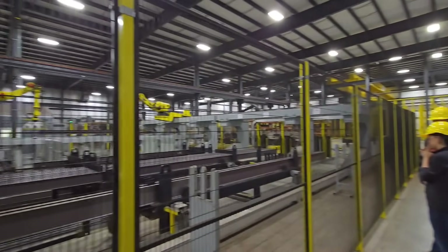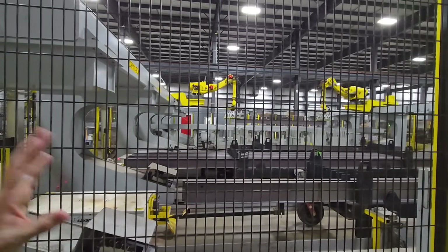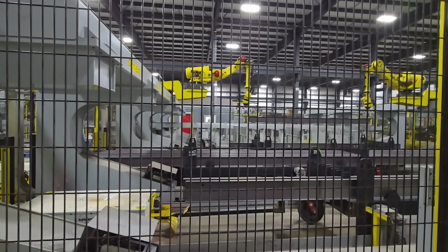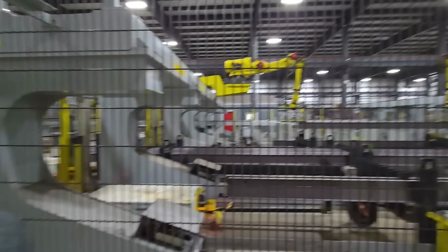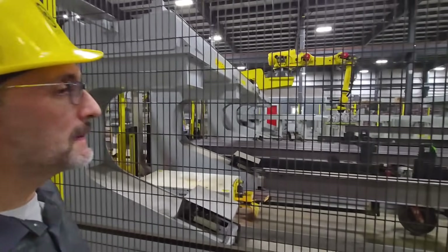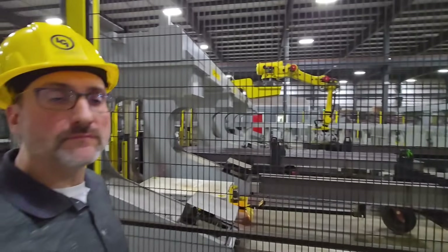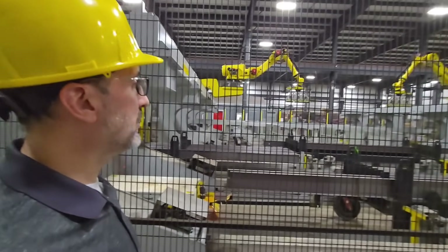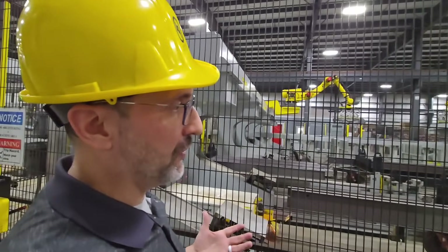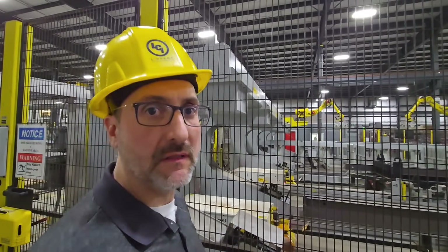Right now you can see one of the shortest beams we produce — 16 feet is the shortest, and the largest will be up to 40 feet. We have a large diversity of parts we can produce here. The RV manufacturer identifies their needs, it gets converted into a 3D CAD model, extracted for us, and then we produce it.